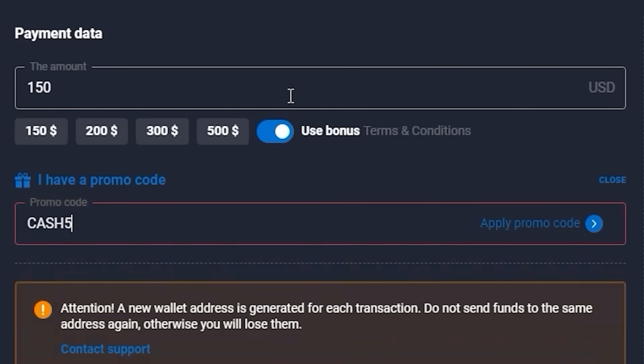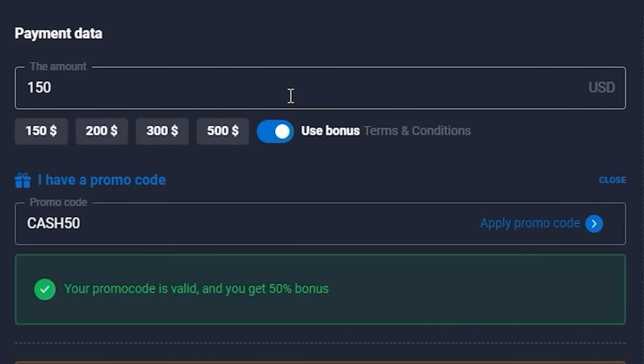Guys, use my personal promo code CASH50 and get an additional 50% to your initial deposit of at least $150. Just imagine you can invest $1,000 and get $1,500 above your deposit. Do this right now and let's go for this market.